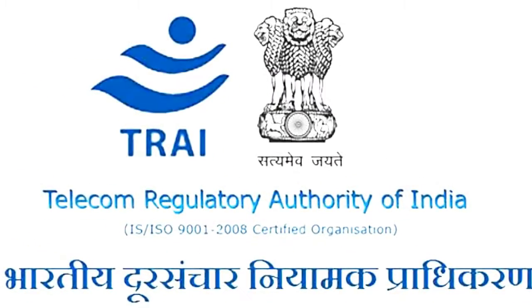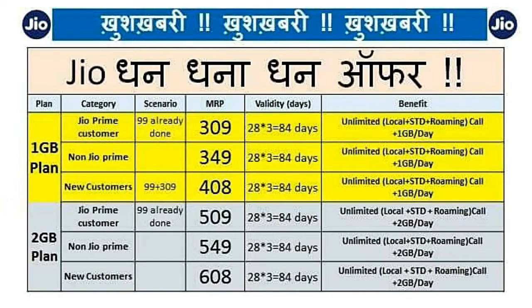Under the new offer you will get free services — unlimited data, unlimited SMSs, free calls, and free JioApps for 3 months on a recharge of just Rs.309 and Rs.509. The Rs.309 recharge pack will give you 1 GB data per day, while the Rs.509 recharge pack will give you 2 GB or 4 GB data per day.